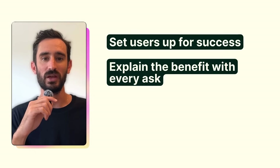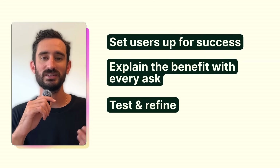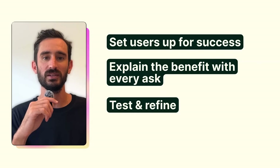Explain the benefit with every ask — go from 'give us your info' to 'here's how this helps you.' Finally, test and refine. Go beyond completion rates or times to complete the task; use a usability study or any other method to dig a little deeper into the user experience. More important than how smooth it was or how long it took: were they confident in the end results and did they feel set up for success?